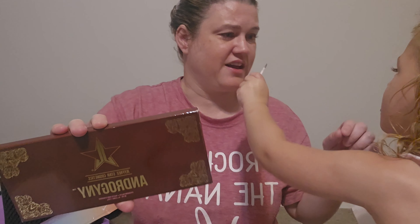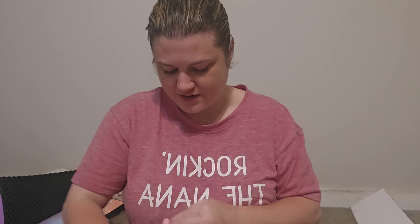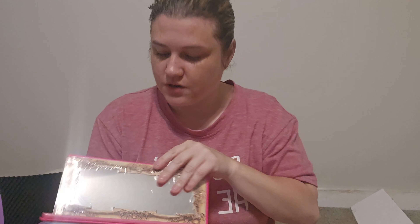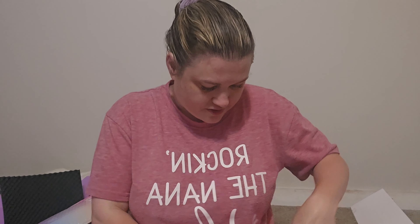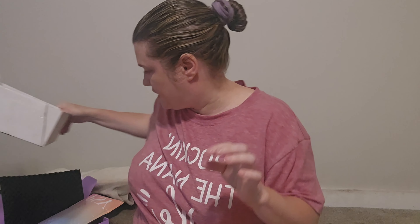Oh, look at those colors — so excited to try that! Thank you so much Gloria. I'll link her channel down below — she does unboxings and makeup get-ready-with-me videos.